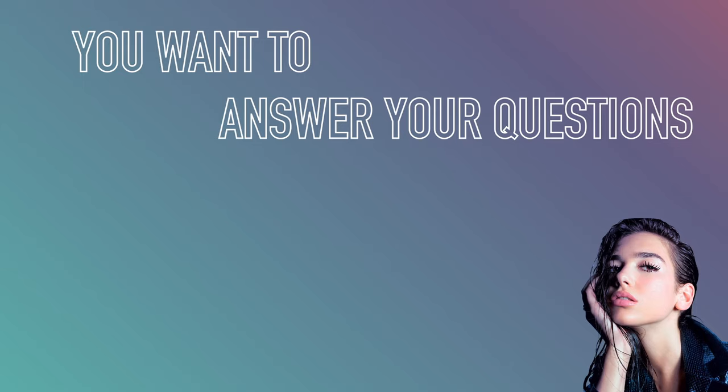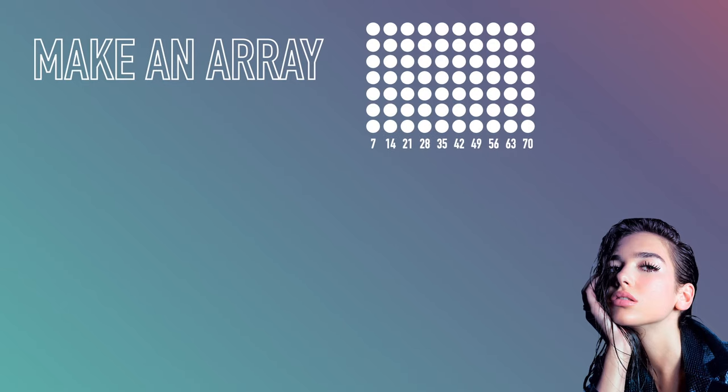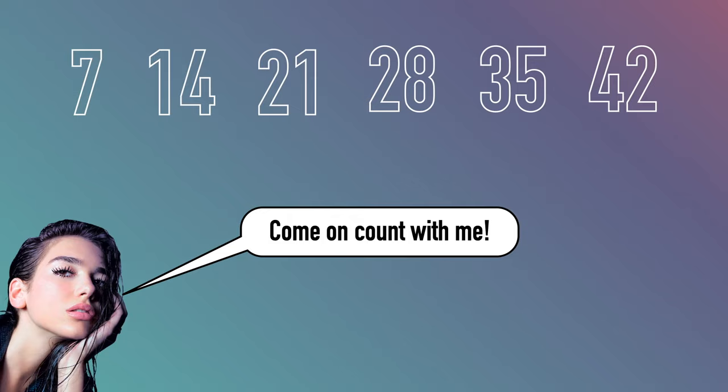You want to answer your questions, these multiples, let's count in sevens. Make an array, we're multiplying. I got seven, fourteen, twenty-one, twenty-eight, thirty-five, forty-two.